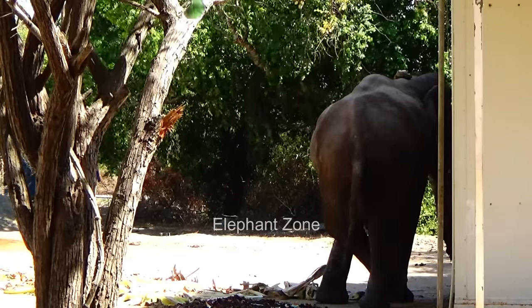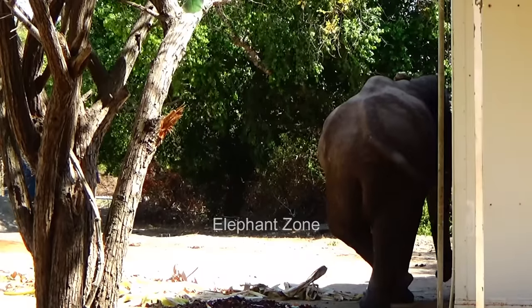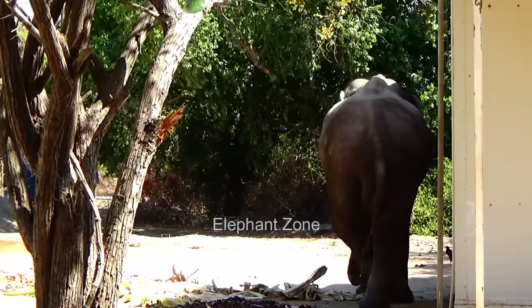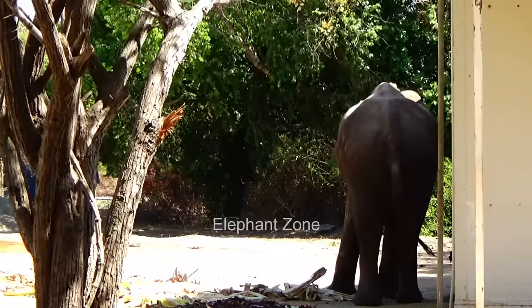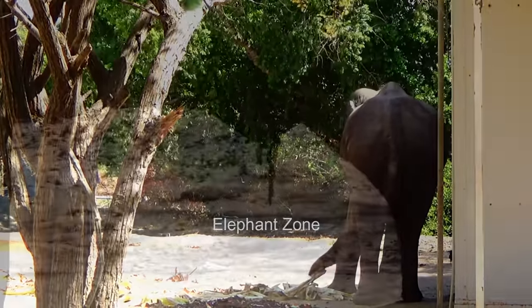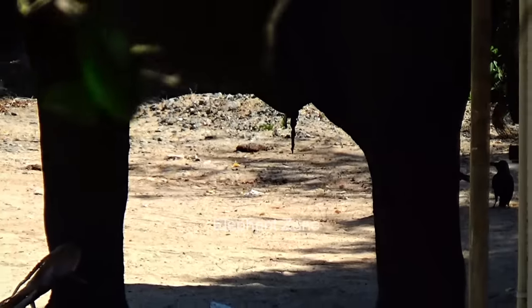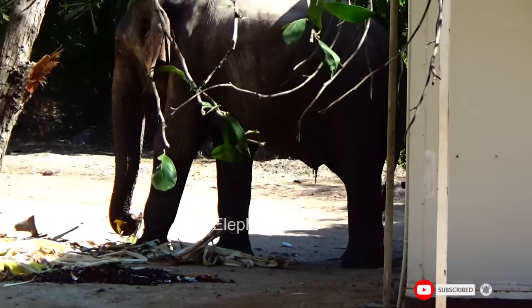One day when the elephant visited the camp, the officers noticed that the elephant was hanging out longer in the premises and was reluctant to leave in the evening after eating food as usual. They also noticed that the elephant was staggering with difficulty. Upon closer observation, they saw that there was an infected wound in the belly that had turned into an abscess.